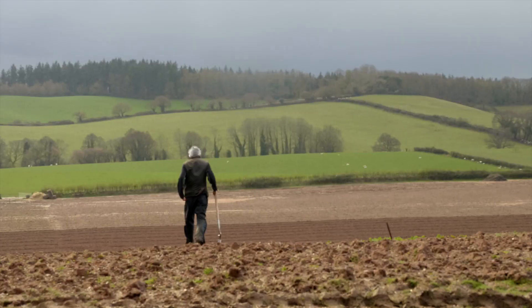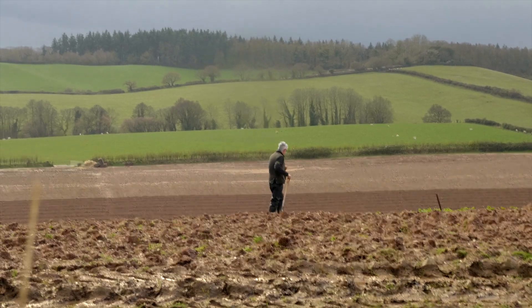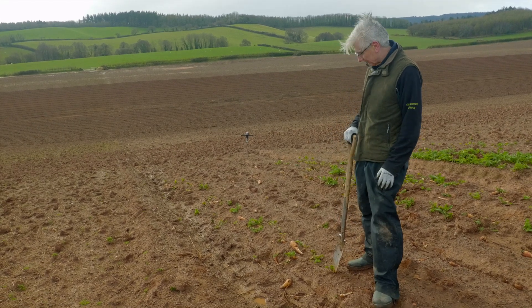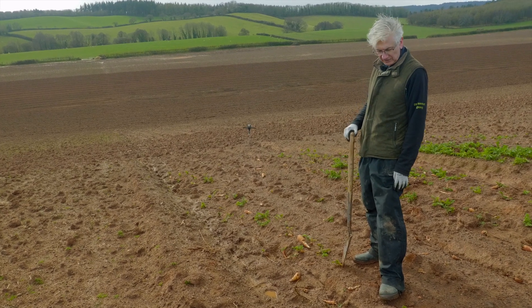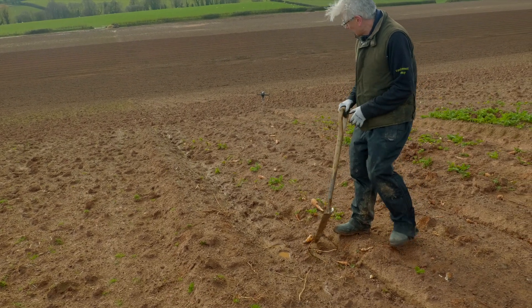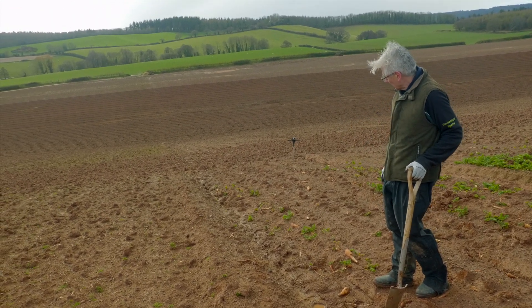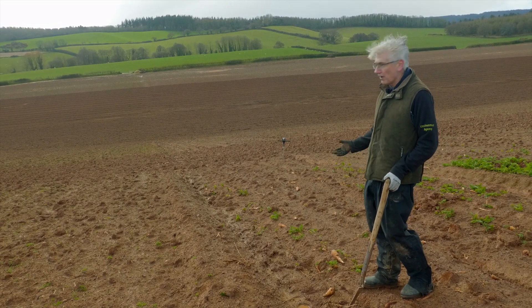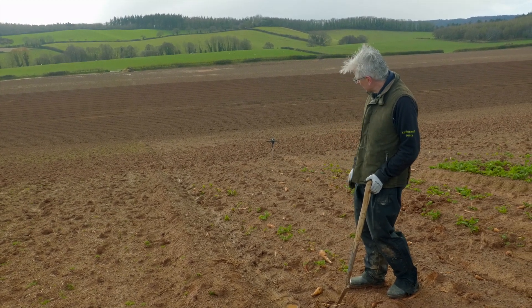We've just had a five-minute shower - barely anything - but it's wetted the soil up and now look: it's remarkable how just five minutes of rain has left water perched on this compacted soil. You can see down the slope how the water is glistening and just not soaking in. That's just five minutes - if it carried on raining it wouldn't take long before we'd have runoff going down the slope.